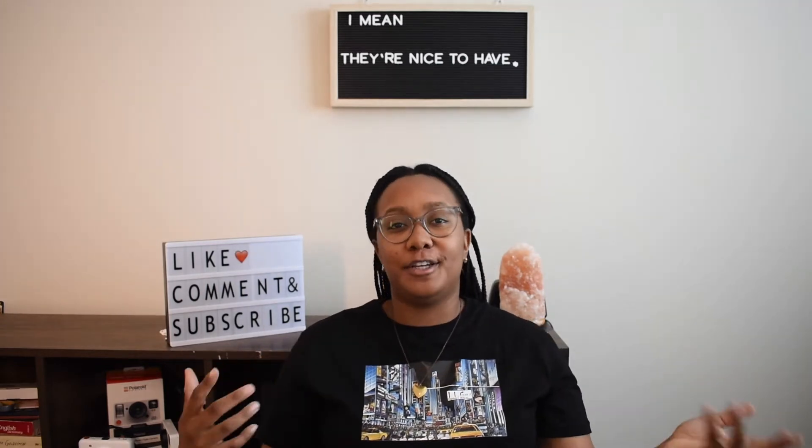Hello, beautiful people. Welcome back to my channel. I'm Jasmine, if you didn't know. Today I'm sharing part two of a three-part series of things you do and do not need for grad school. For part two, we're kind of in the middle — these are things that are nice to have, but by no means are they super essential.